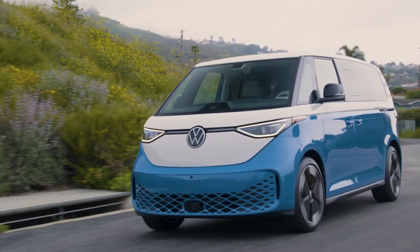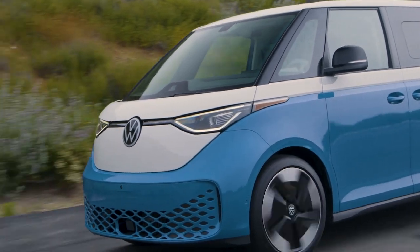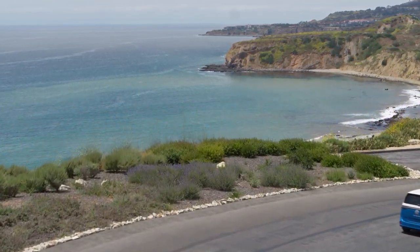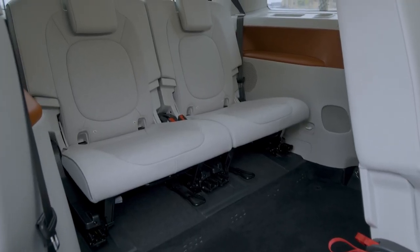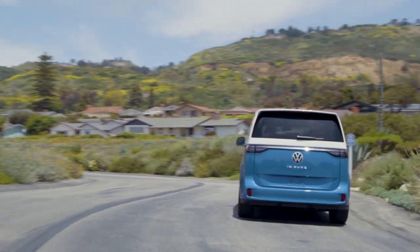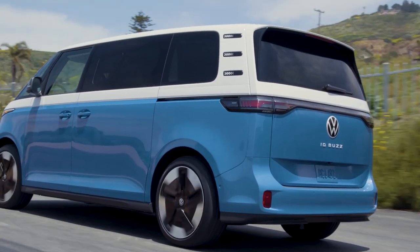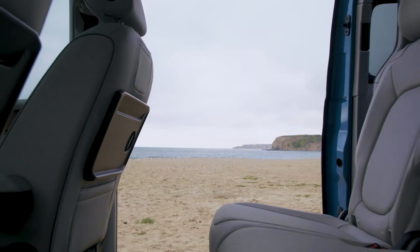Let me spill the beans on what makes the American version of the ID Buzz even more thrilling than its European counterpart. Buckle up folks, we're in for a wild ride. Not only do we get the classic charm of the retro vibes, but we also get an extra 10 inches, a third row of seats, and a treasure trove of fantastic features. Twin motors, a whopping 91 kilowatt-hour battery pack, an estimated range of around 250 miles, and up to 330 horsepower.